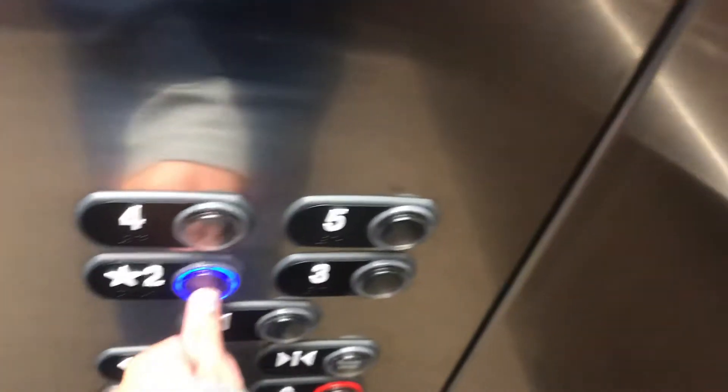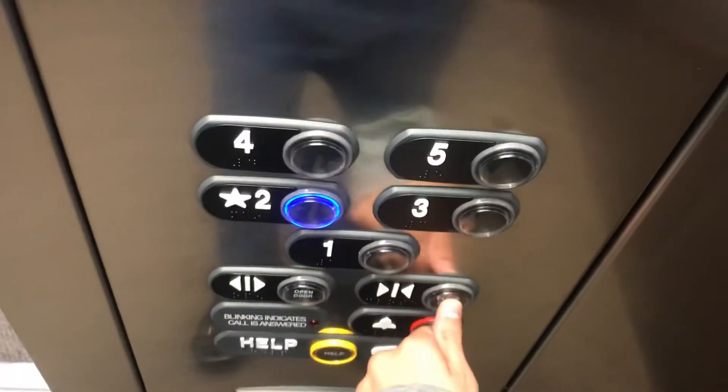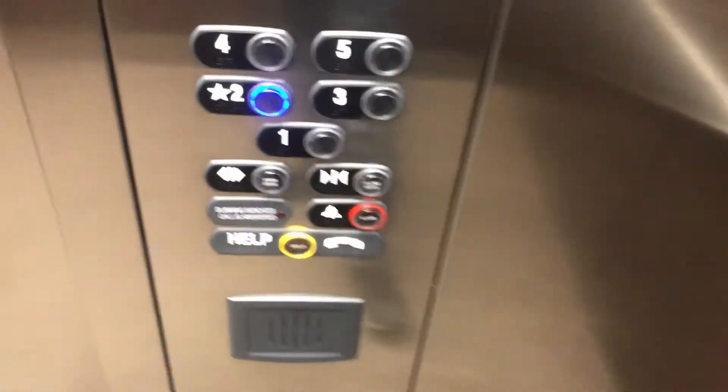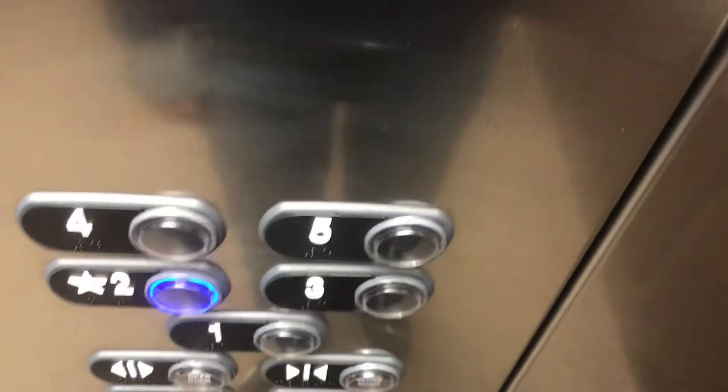Alright, let's head back down to 2. Let's get a cab view. This is nice. Here's your fixtures and your phone. Capacity is 3500 pounds. Sorry about that. This is a nice elevator overall. I like it.